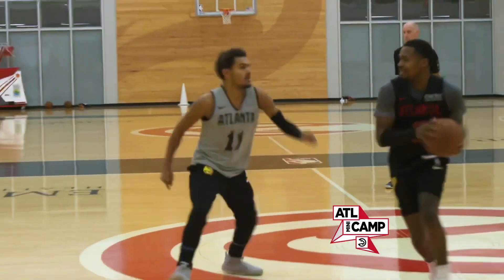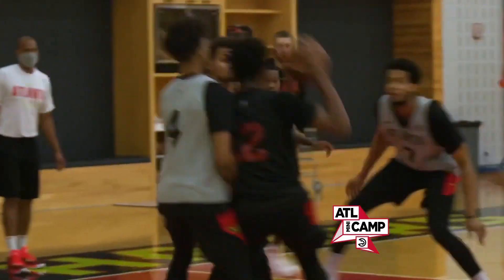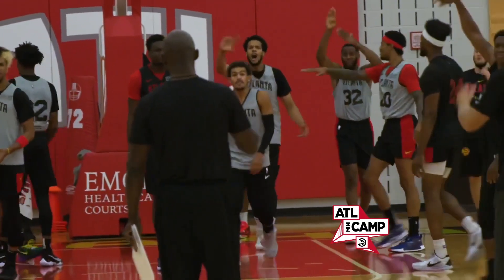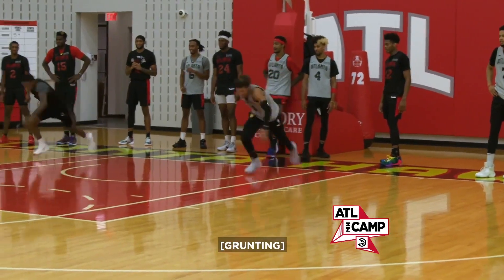Please note, before we get into this video, throwback jerseys have not been revealed yet for the season. A couple have been leaked; however, the Hawks, as of right now, do not officially have a throwback jersey lined up.